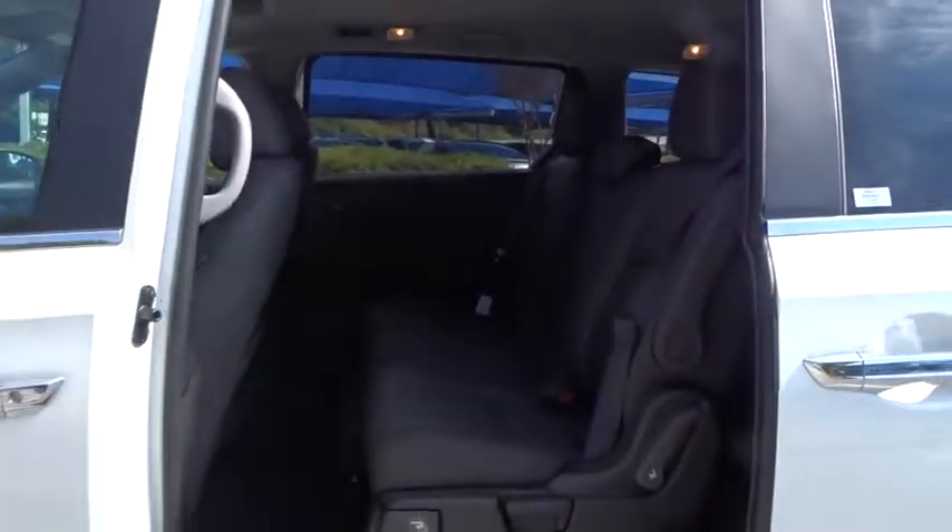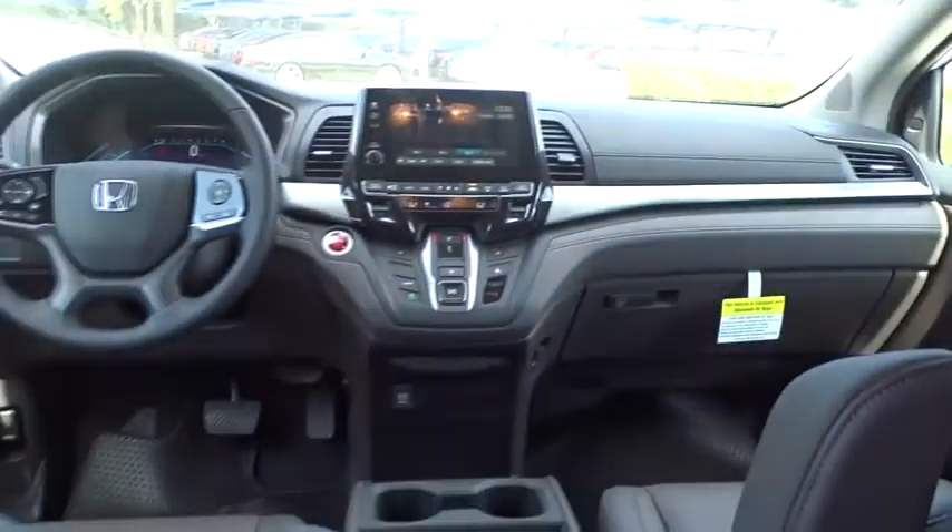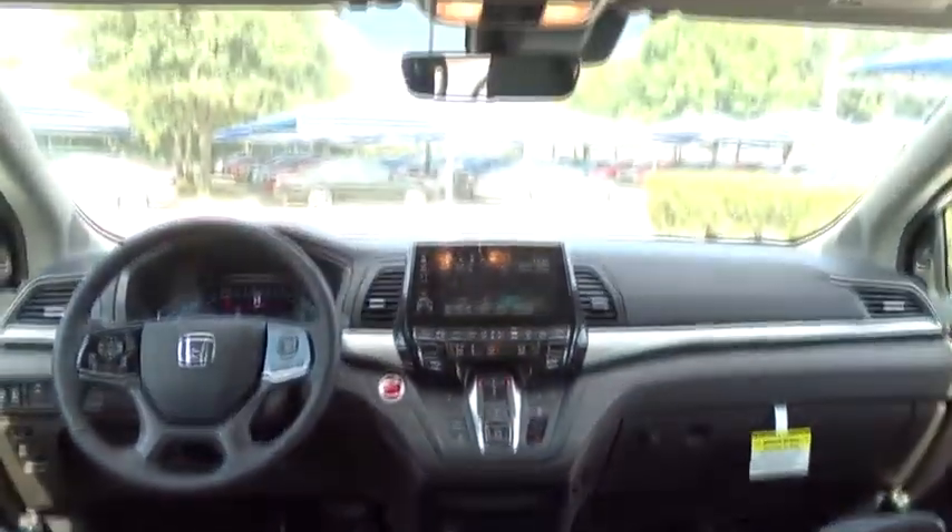Leather wrapped steering wheel, Bluetooth, power steering, adjustable steering wheel, cruise control, hard disk drive media storage, keyless start, aluminum wheels, floor mats.